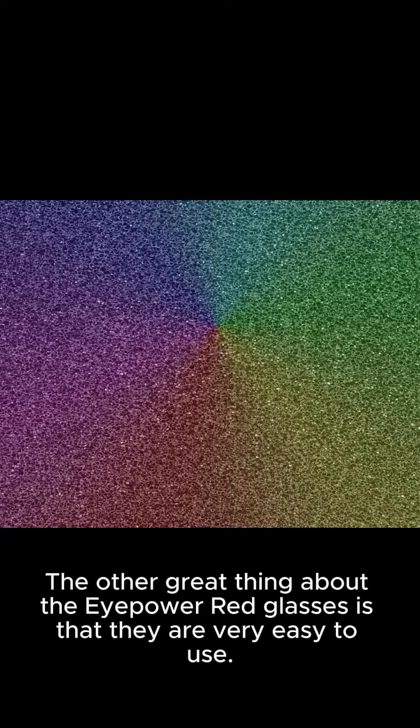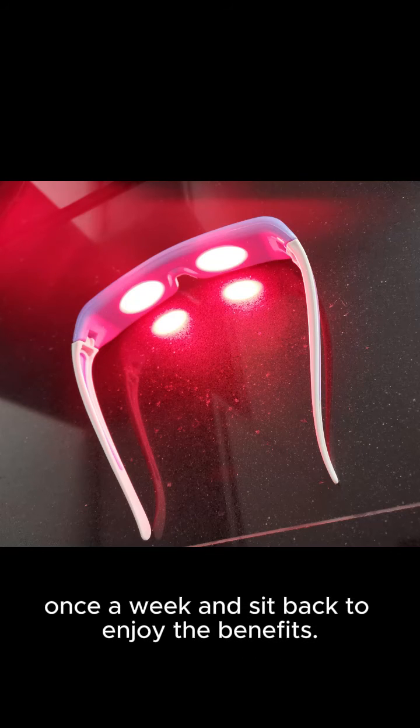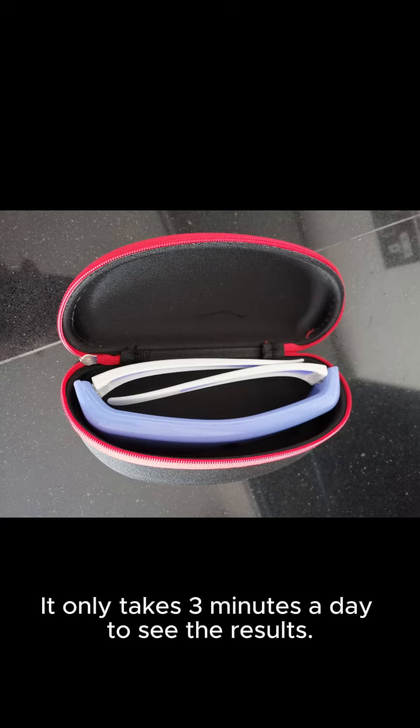The other great thing about the iPower Red Glasses is that they are very easy to use. All you have to do is wear the device for 3 minutes in the morning, once a week, and sit back to enjoy the benefits.